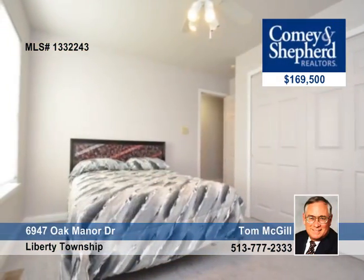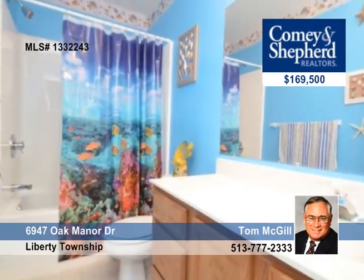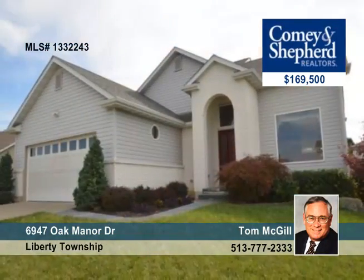Walk to Lakota YMCA and enjoy your walkout patio off the breakfast room, the full basement, and the cul-de-sac location. Talk to Tom about immediate occupancy of this home.